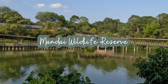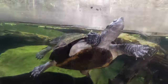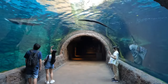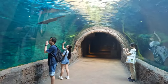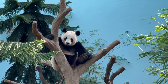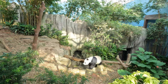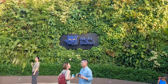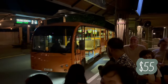Mandai Wildlife Reserve is a highly popular attraction for both tourists and residents in Singapore. It's home to Singapore Zoo, River Wonders, Bird Paradise, and one of the world's first nocturnal zoos, the Night Safari. I visited River Wonders and the Night Safari on my trip this year. The ticket to River Wonders cost $42 Singapore dollars for non-residents — seeing the pandas was my favorite part — and the Night Safari cost $55 Singapore dollars for non-residents.